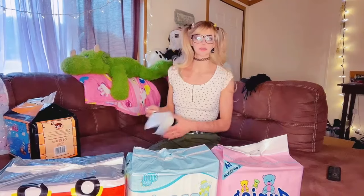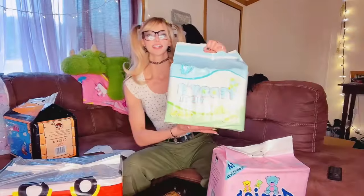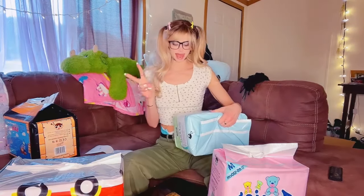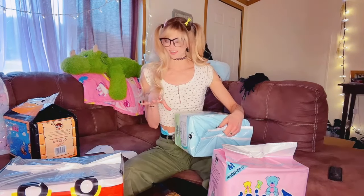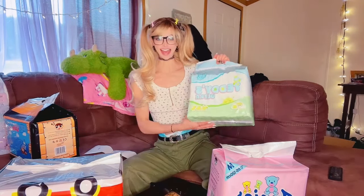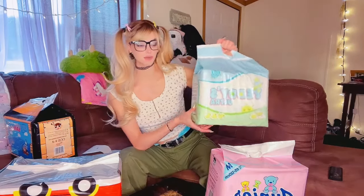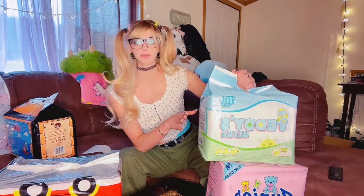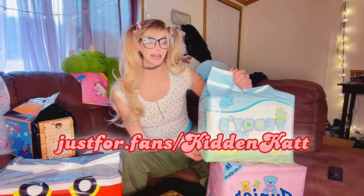So I have the little sheet here that says the proper names of everything. Kiddo Teddy Ultra — that's this one. I have tried these; I actually got some samples from Piddle Pals. They are a two-tab, cloth back, all day, all night — like a 24/7 diaper. High absorbency. I did post some photo sets of me wearing these on JFF, so you can check it out there.